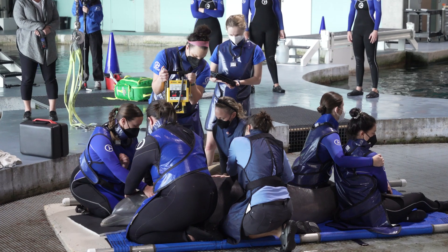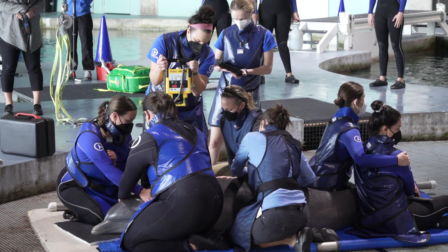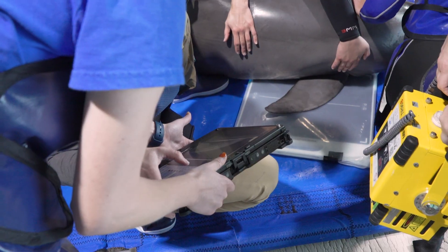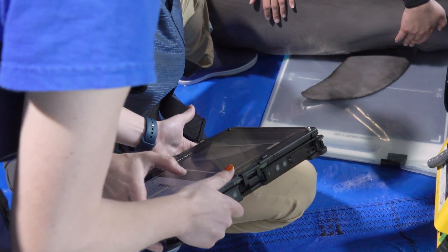Izzy is our newest dolphin here, and we wanted to know exactly how old she was so that we could determine where she was in her growth cycle. Based on this x-ray, Izzy is about seven years old.